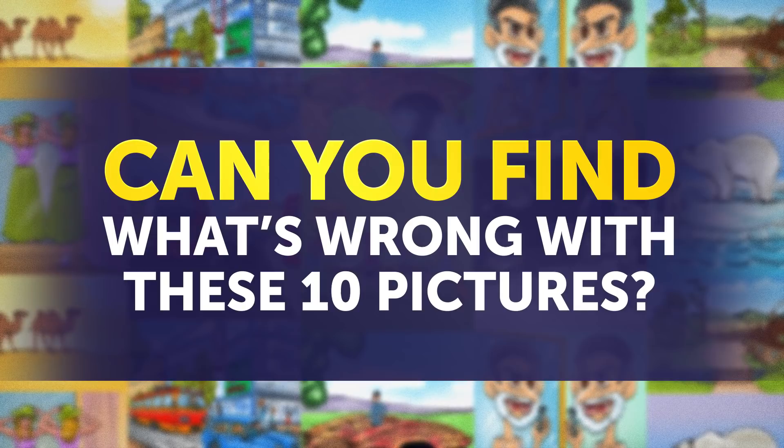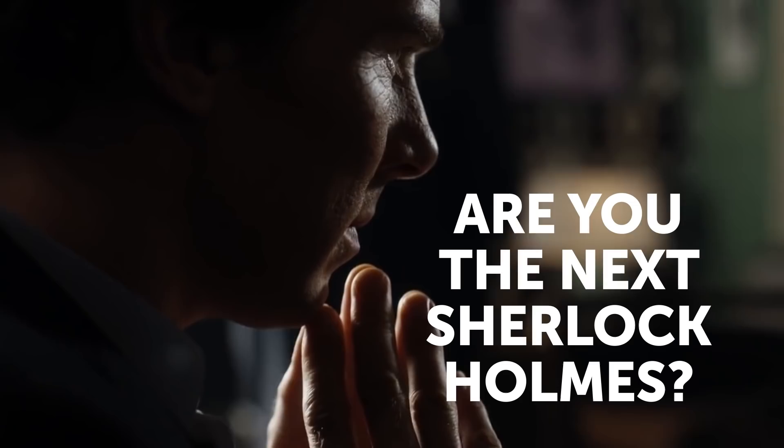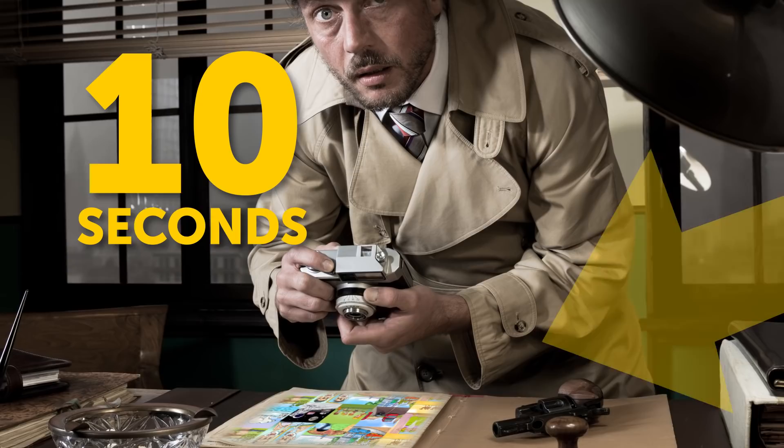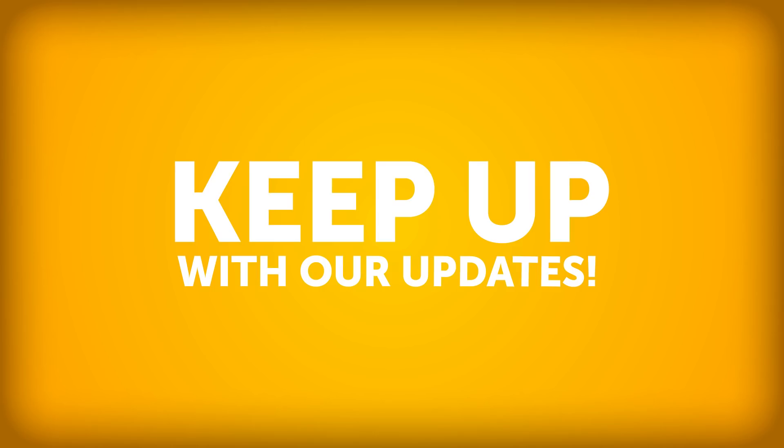Can you find what's wrong with these 10 pictures? If you can find all the mistakes in these 10 seemingly normal images, you might have a promising career as a detective. Are you the next Sherlock Holmes? Let's find out. You'll have just 10 seconds to look at each picture and decide what's wrong with it. Take a moment to subscribe to our channel and turn on post notifications to keep up with our updates.